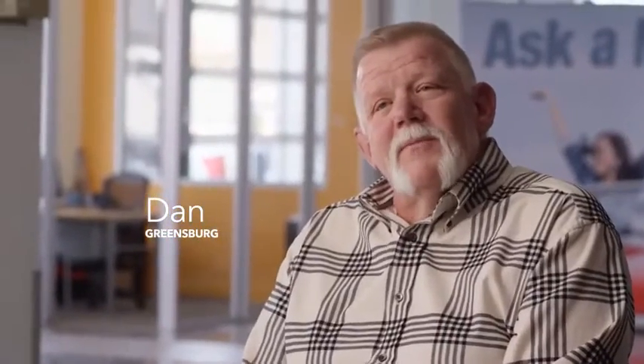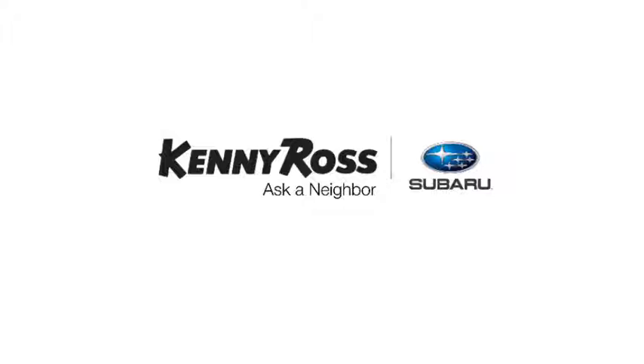All so you can buy worry-free. That's the thing — if you promise something, you deliver what you promise. Kenny Ross Subaru, home of the 30-day price promise.